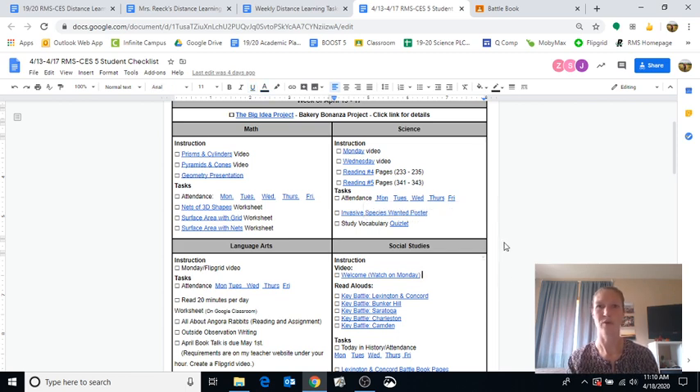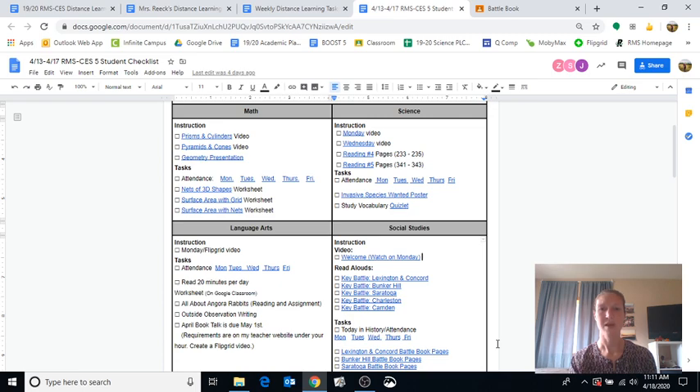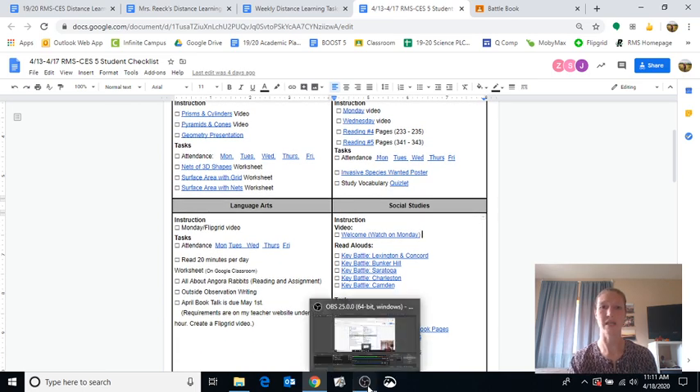One big change starting this week is that the Big Idea project is no longer the first priority. The thing we want you to do first is all of your individual classwork in each subject. This is because you're getting more classwork and we're starting to do more new material and diving a little deeper in all your subject areas. We still really like the Big Idea — we think it's helpful and hopefully fun, and it does incorporate all your subject areas — but make sure you get all the work done in your individual subjects first.